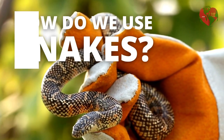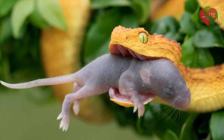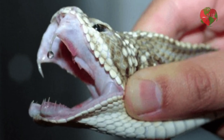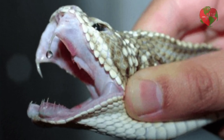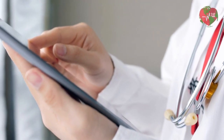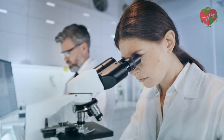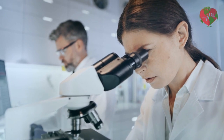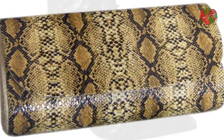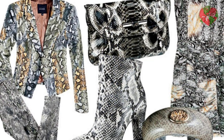Humans use knowledge about snakes in many ways. Snakes are used for pest control, to manage populations of rats, guinea pigs and other rodents that can cause damage to crops and property. The venom of some species is used in medicine to treat conditions such as high blood pressure, pain and blood clots. Snake skin and leather are used to make clothing, shoes, bags and other fashion accessories.